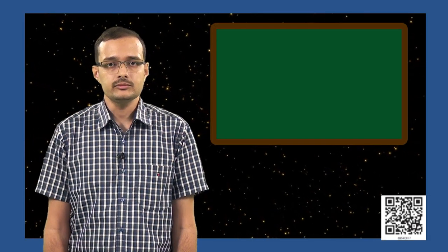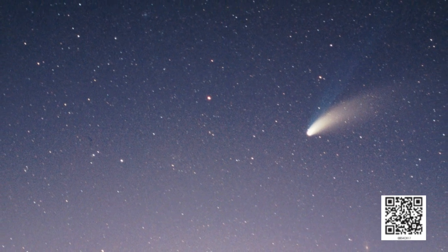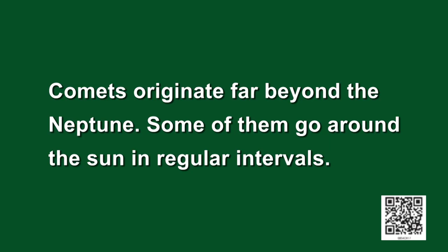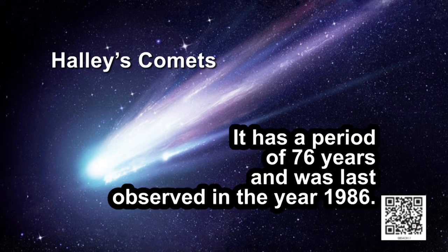There is one more type of object that appears in the sky. They usually appear at regular intervals, have bright heads and long tails, and their tails keep growing longer as they approach the sun. These are the comets. Comets originate far beyond Neptune. Some of them go around the sun in regular intervals. One such comet is Halley's Comet, which has a period of 76 years and was last observed in the year 1986. Can you calculate when it will be visible next?